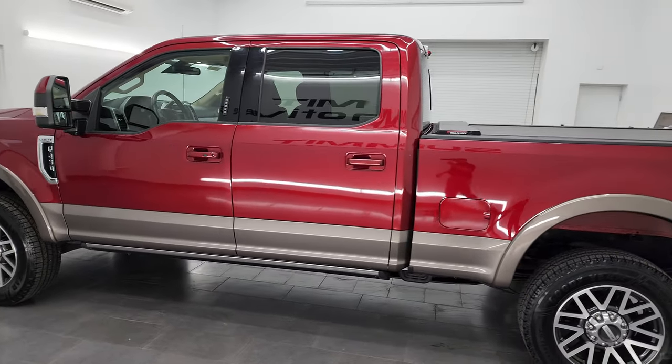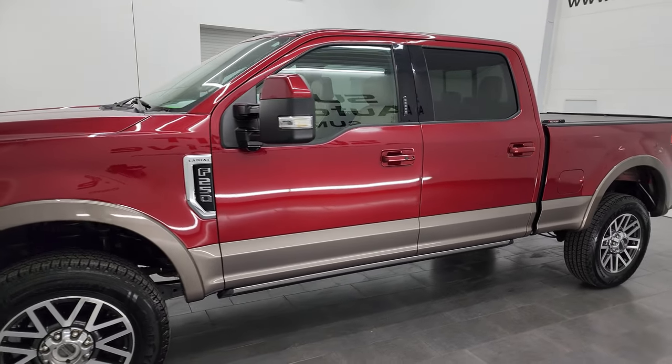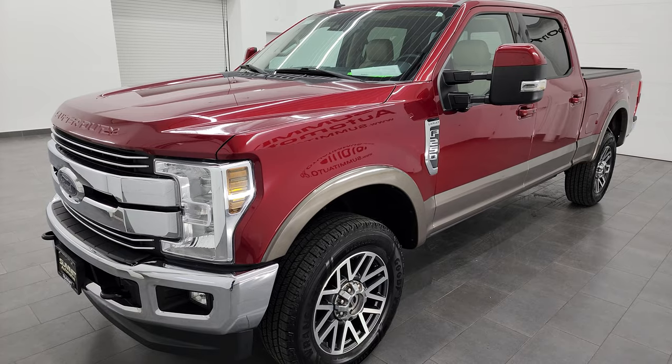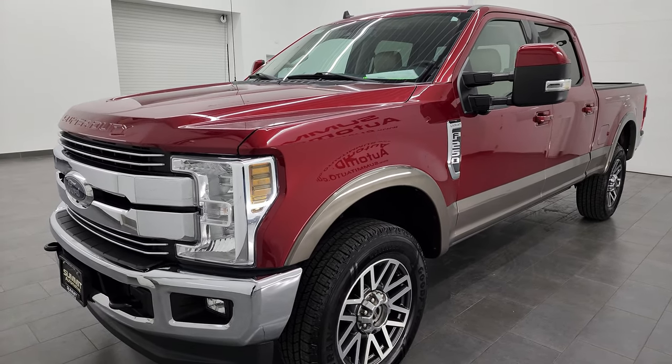This 2019 Ford F-250 Lariat is ultra clean all the way around. It has a 6.2 liter V8 gas engine paired up with a six-speed automatic transmission and 385 horsepower.